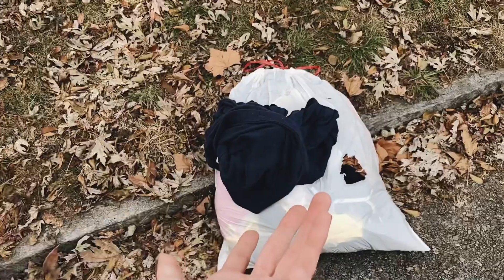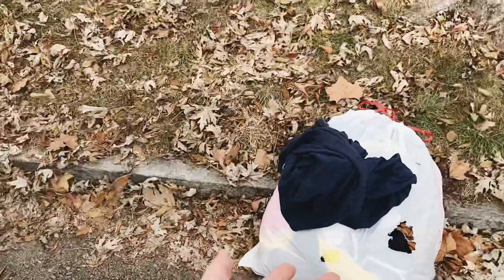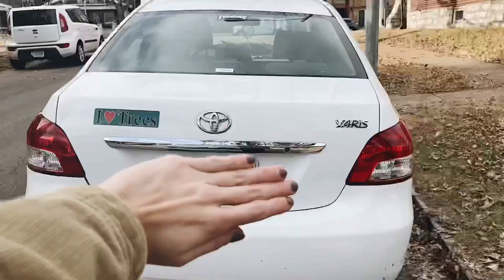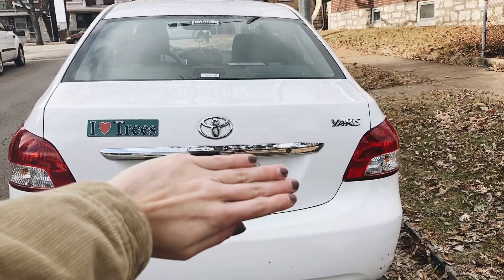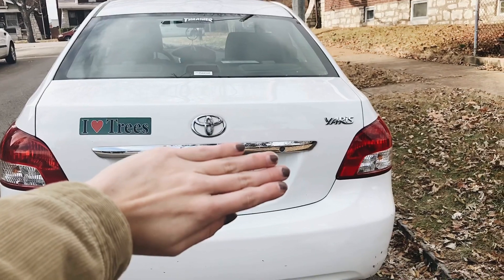And then we have this bag of clothes which I'm so happy I found — I thought it was donate clothes, but I'm pretty sure it's actually my clothes. I'm covering up the license plate, but these are the bumper stickers we have on the car: a Thrasher one, a Polaroid one, and one that says I love trees. Really want to get some more. So that is the finished car tour — I hope you guys enjoyed. If you did like this video, give it a big thumbs up, and I will see you guys in my next video. Bye guys!